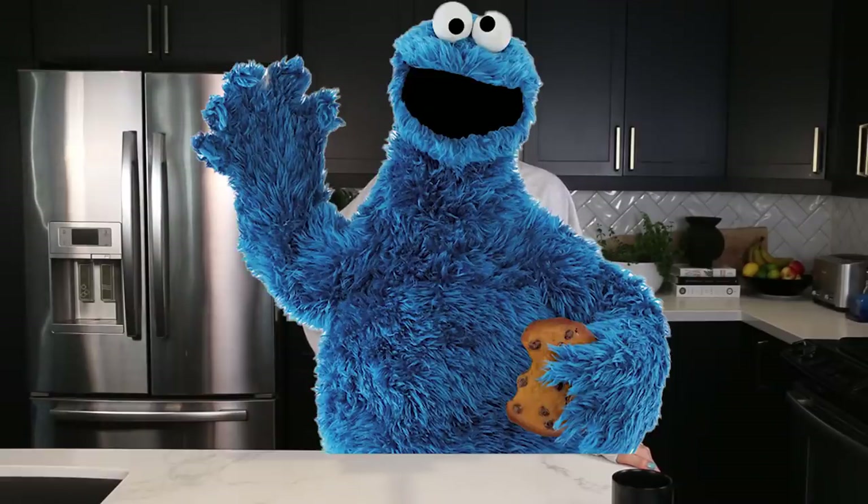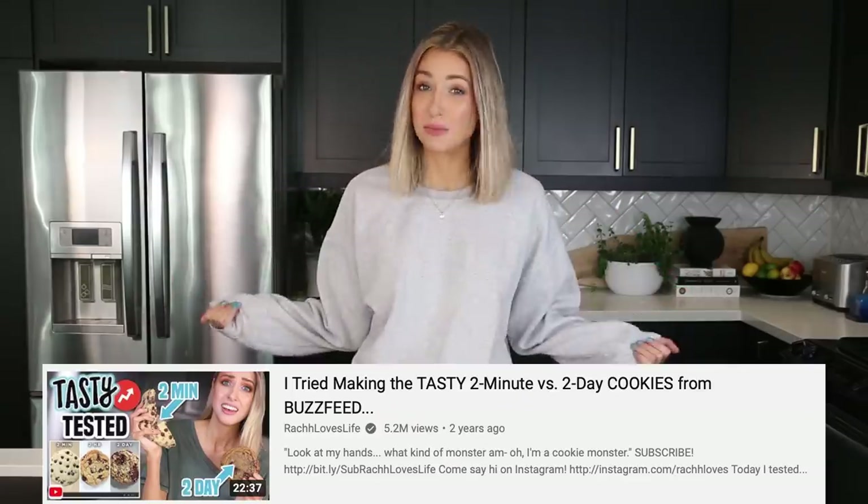Chocolate chip cookies. For anyone new here, I am legitimately a cookie monster. I eat cookies every single night. I'm not even kidding. I wish I was. It's probably not that healthy. I was exploring the internet for the world's greatest cookies and came to my home on YouTube.